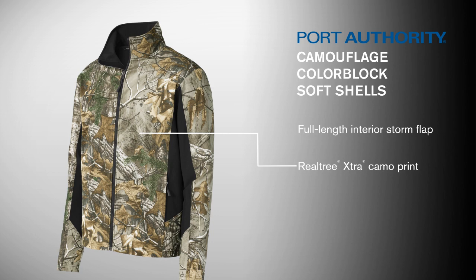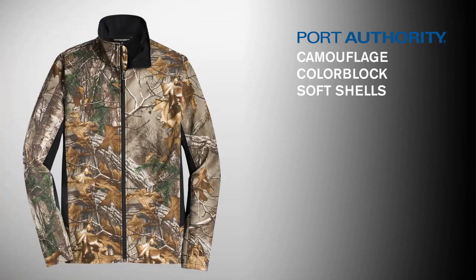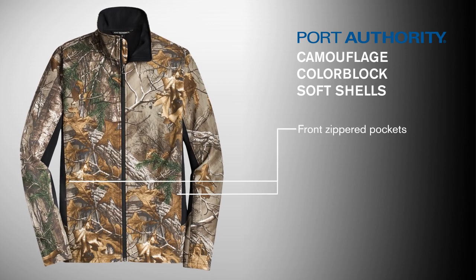Authentic Realtree Camo joins side and undersleeve color blocking for a sleek, striking outdoor look. Front zippered pockets secure your keys and small electronics.